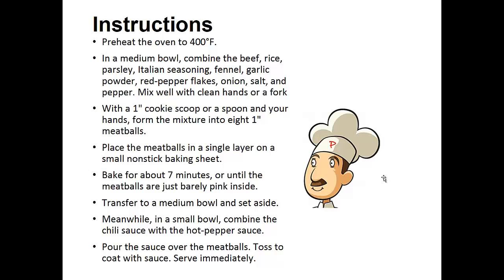Mix well with clean hands or a fork. With a one inch cookie scoop or spoon and your hands, form the mixture into eight one inch meatballs. Place the meatballs in a single layer on a small non-stick baking sheet. Bake for about seven minutes or until the meatballs are just barely pink inside.